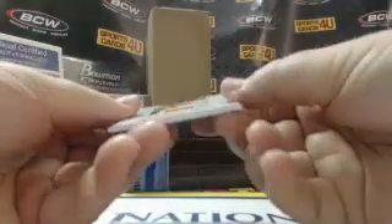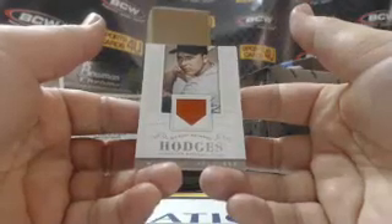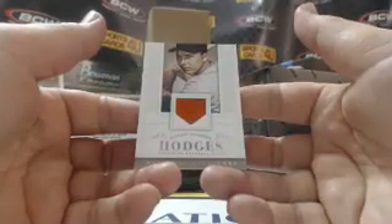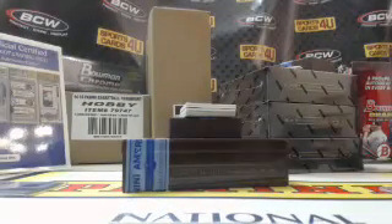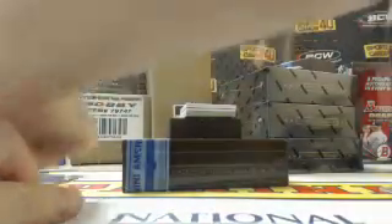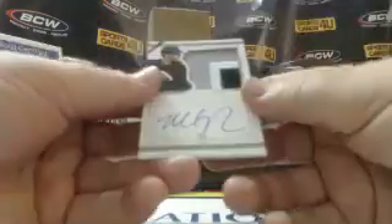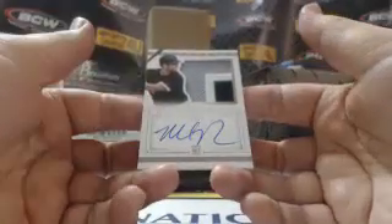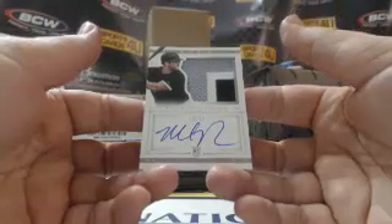34 out of 99, game-used material for Gil Hodges for the Dodgers. 75 out of 99 — silhouette three-color patch autograph, rookie for the White Sox, Matt Davidson.